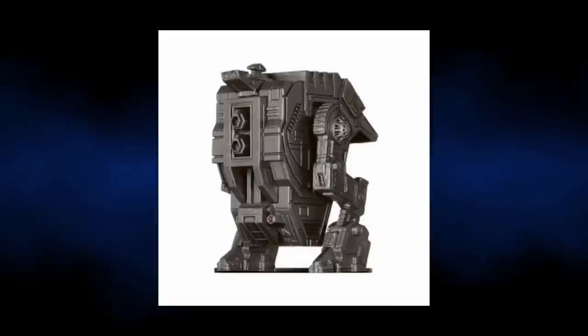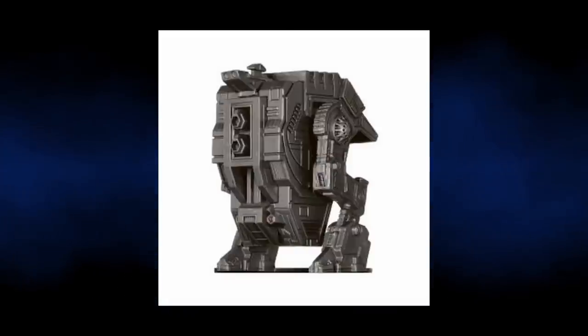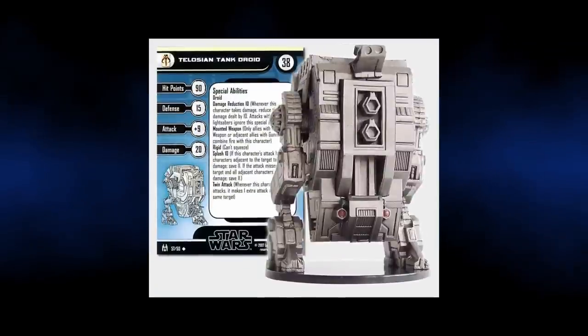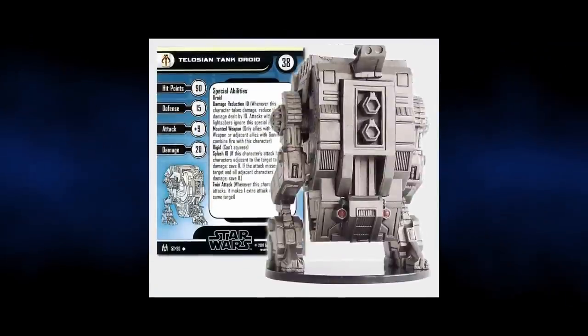It manoeuvred using two large legs, but was pretty clunky and therefore very cumbersome. Due to its large size and slow movement, it was ineffective against the silent and stealthy Jedi.